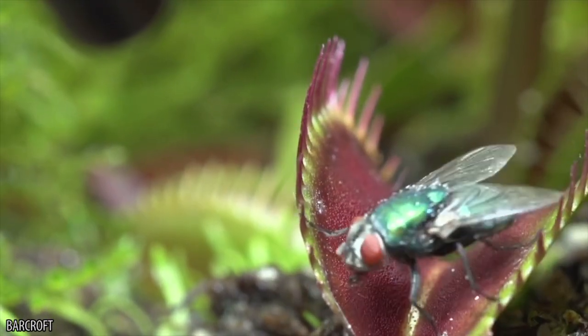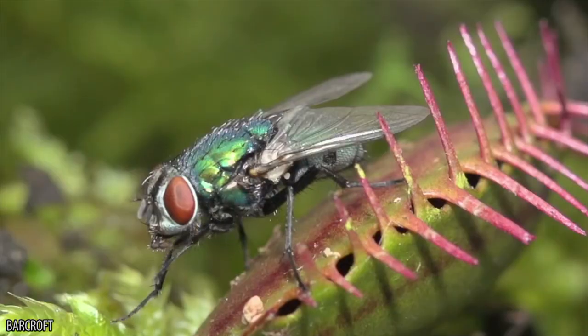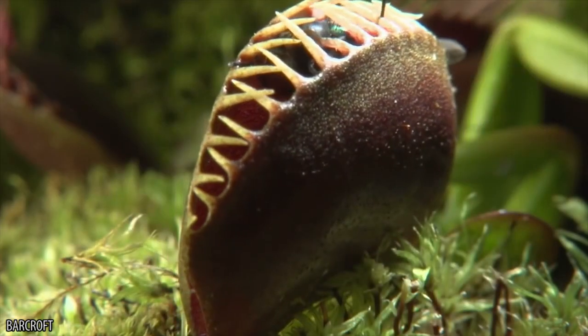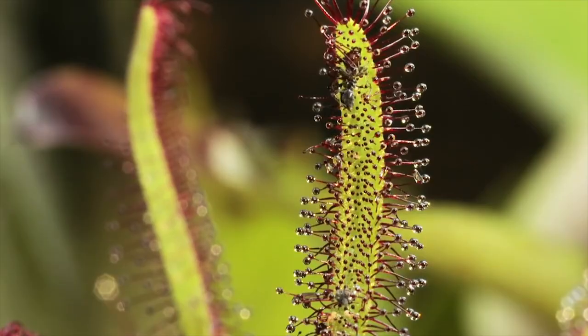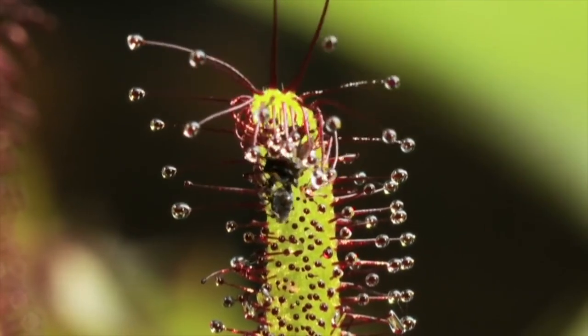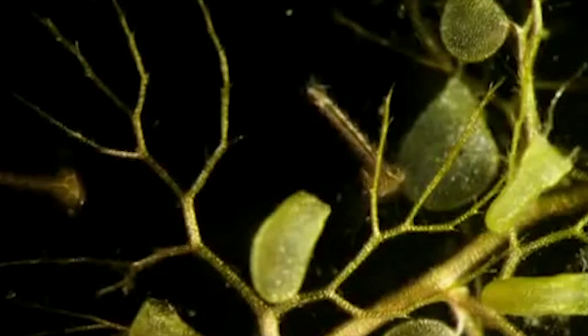So if you ever find yourself in the jaws of a Venus flytrap, just hold very, very still, because it is capable of clamping shut in a tenth of a second. Have you ever been lucky enough to see one of these fascinating plants in its natural habitat? If you have, share your story with us in the comment section.